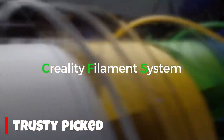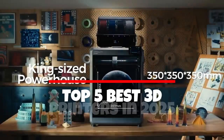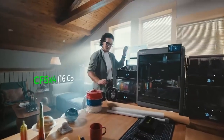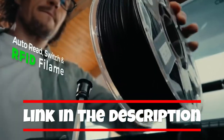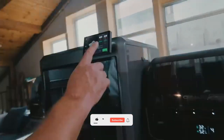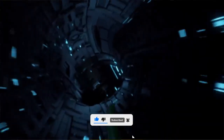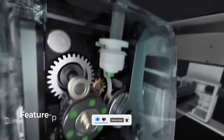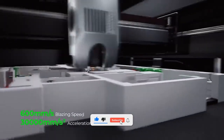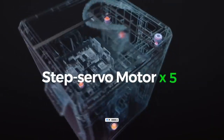Welcome to the future of creation. In this video, we're unveiling the top 5 best 3D printers set to revolutionize your projects in 2025. From intricate prototypes to functional end-use parts, we'll delve into the cutting-edge technologies, precision, and user-friendly features that define these game-changing machines. We'll be comparing everything from print speed and material compatibility to software integration and overall value, to help you find the perfect 3D printer for your needs.